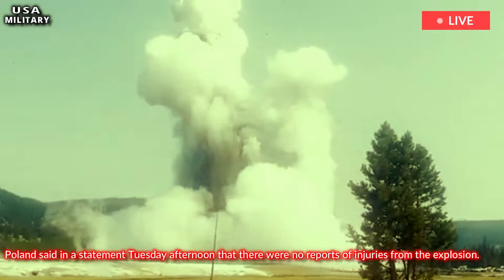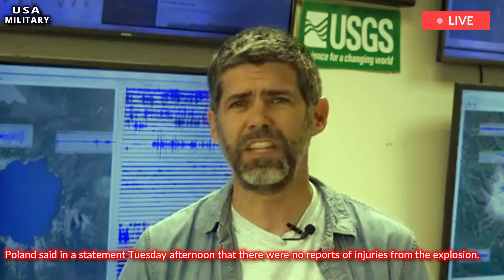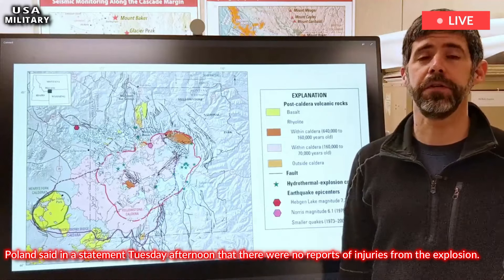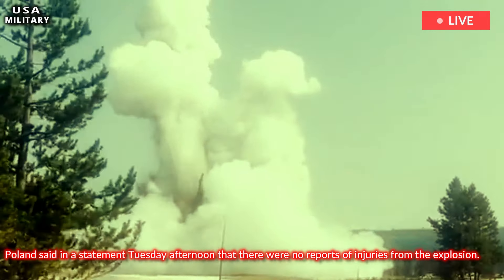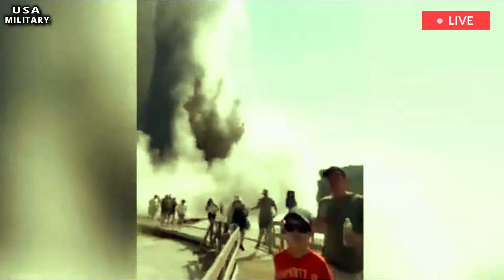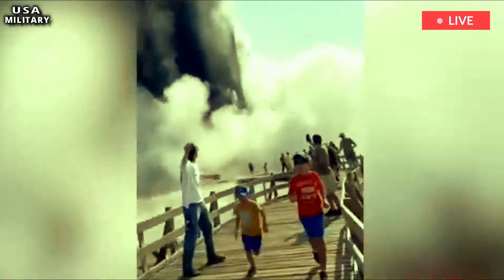Pullen said in a statement Tuesday afternoon that there were no reports of injuries from the explosion. Video posted online by witnesses showed several people on the sidewalk near the explosion site, and video of the aftermath showed debris throughout the area and damaged sidewalks. The Biscuit Basin parking lot and sidewalks were temporarily closed for safety reasons.